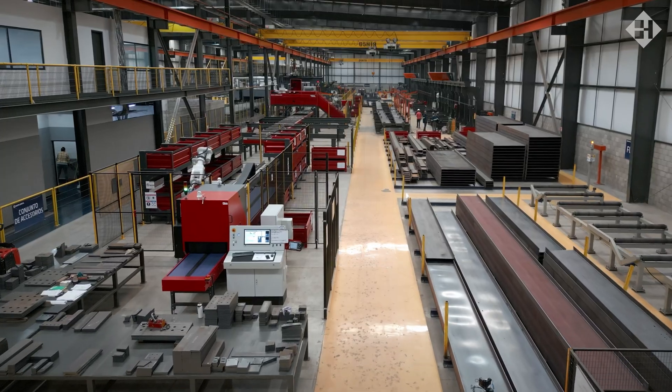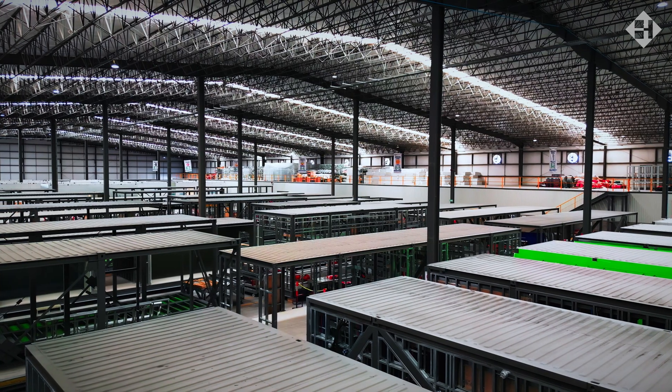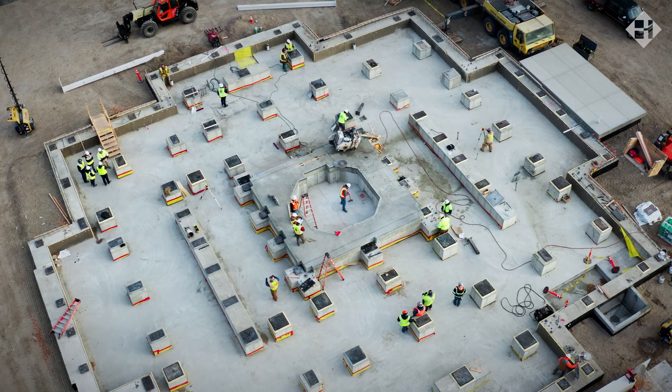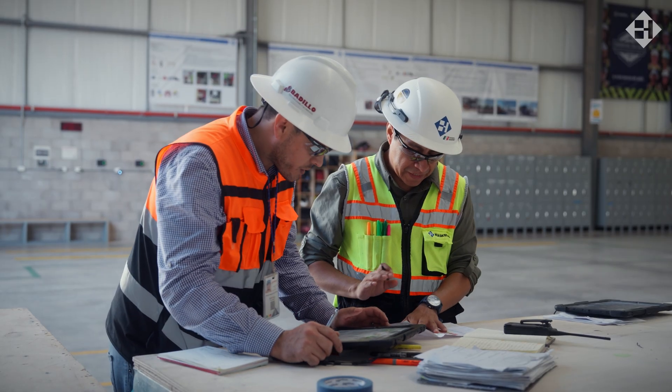Modular construction allows us to design and fabricate components off-site in a controlled environment while site work happens in parallel. Projects move faster with greater precision, reduced waste and fewer disruptions.